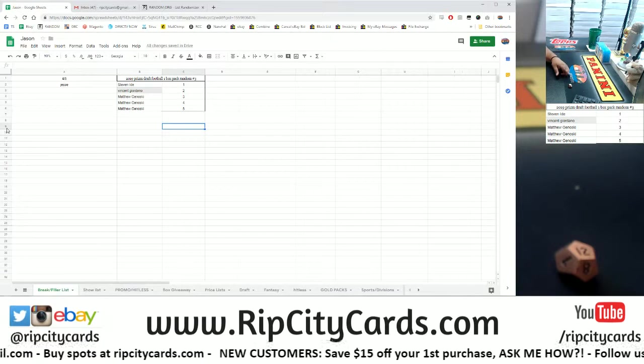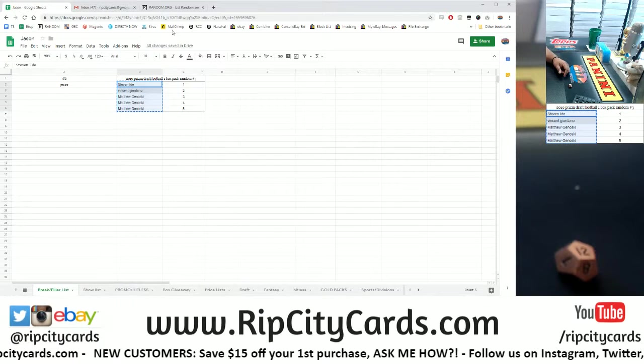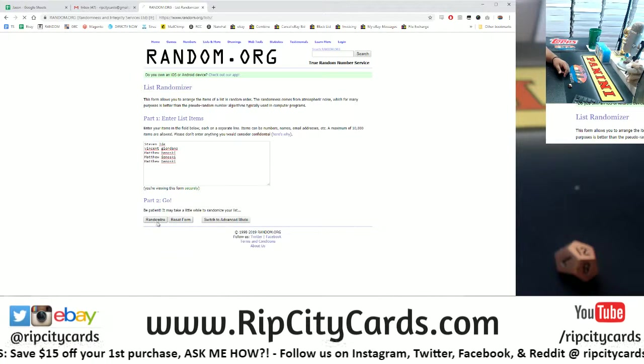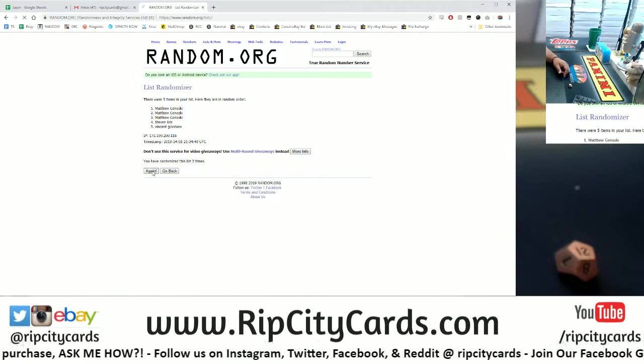All right, so we rolled the 12. Now we're going to go back into the randomizer and random this thing all over again — except this time to determine who's going to get what pack. Going 12 times. Good luck everyone; everybody's going to get a random pack assigned to them.